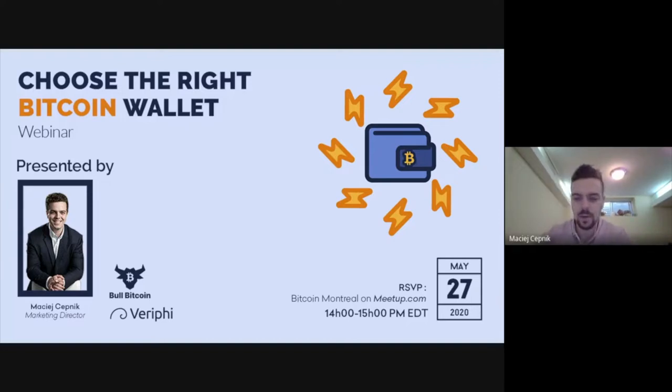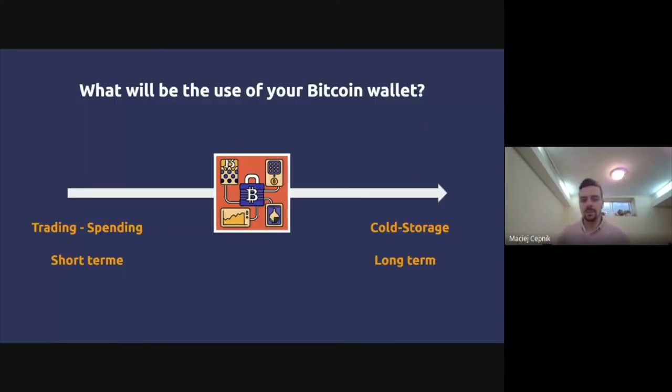Let's begin. I'm going to give a general overview of what to think about when choosing the right Bitcoin wallet. The first thing you have to ask yourself is whether you're using Bitcoin for long-term or short-term use. If your purpose is to spend Bitcoin easily, you may need a different wallet than if you intend to hold it long-term as an investment.